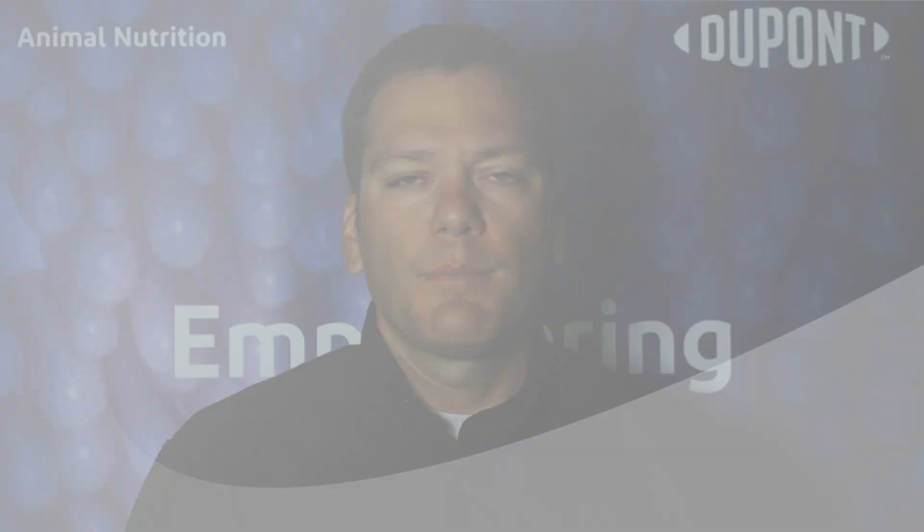Hi, my name is Franco Mussini. I'm Technical Service Manager with DuPont in the US. What we have been focusing on lately is how we can, from a nutrition and formulation approach, help our birds get to the processing plant without breaking with necrotic enteritis, especially during a coccidiosis challenge.